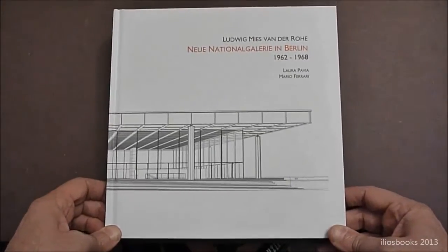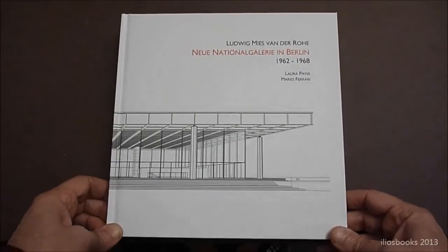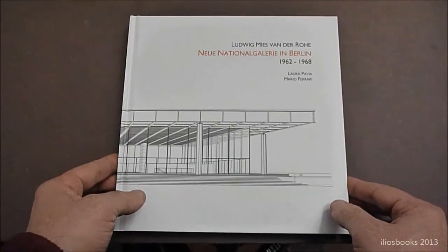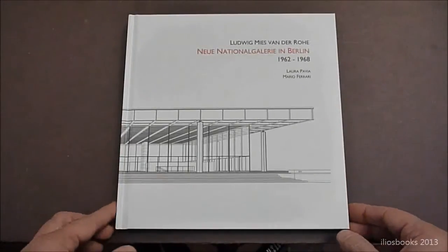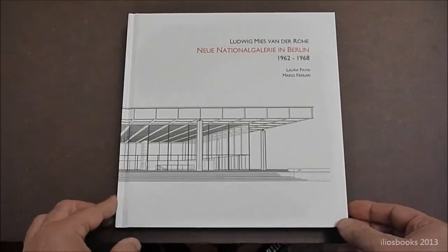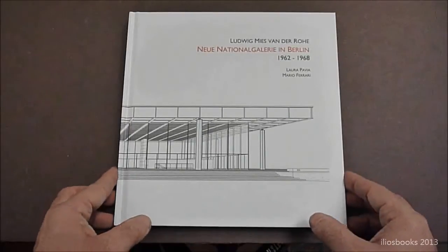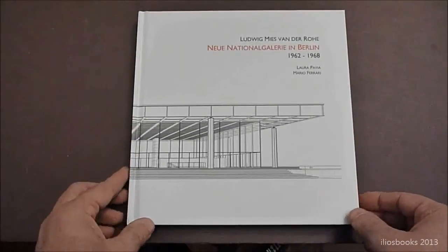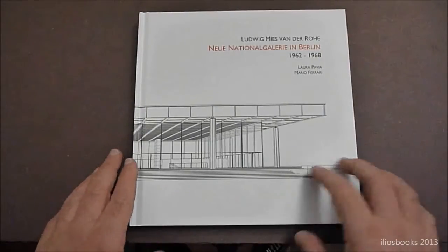To publish this book has taken a really strong effort because we completely measured the building in Berlin. We had new photos of the building that is very well known from a general point of view. There are many books dealing with this building and with Mies van der Rohe's architecture, but we, for the first time, draw it again in this new series.